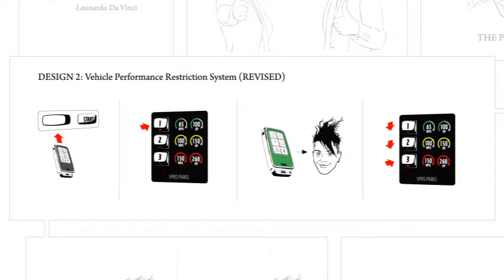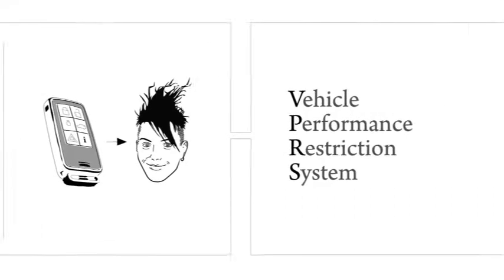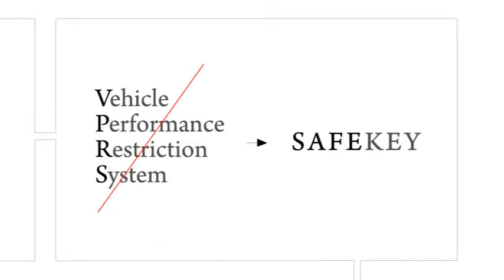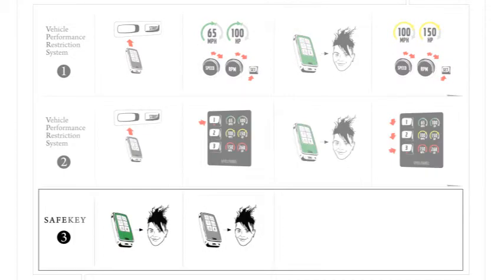I decided to get rid of step two altogether. The special key should simply limit the performance of the car to a preset level, with no adjustment possible by the parents. This would also change the final step — when the teen becomes a good enough driver, the parent simply hands them a normal key. And here's what the new, much more simplified version looks like. I also renamed the idea: The Safe Key. From beginning to end, this concept has gone through three stages, and each time the idea becomes much simpler.